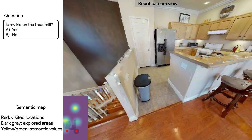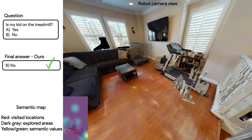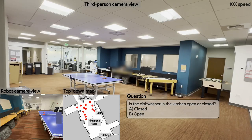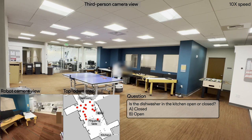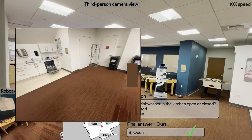In this work, we propose Explore Until Confident, which achieves efficient exploration for a robot completing EQA tasks in both simulation and also in real scenarios. Here, the robot is asked: which is the dishwasher in the kitchen — open or closed? And it answers 'open' correctly after it sees the dishwasher after a few steps.